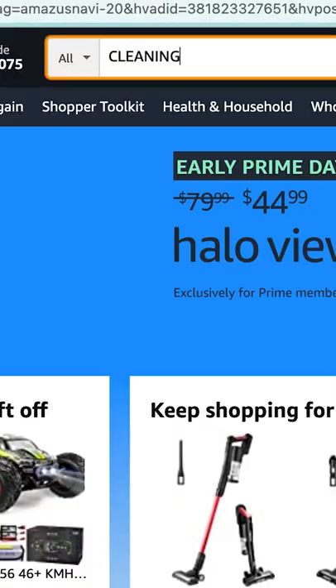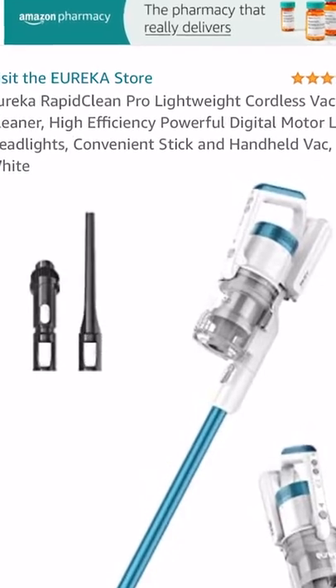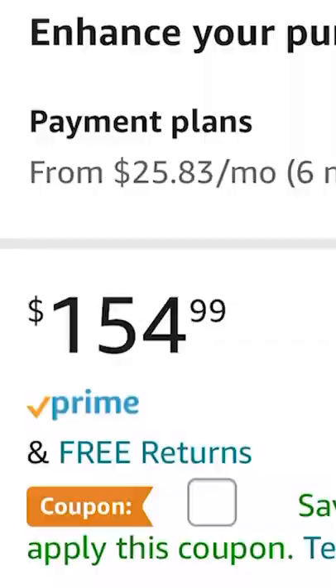Go on Amazon, type in 'cleaning,' and buy the first product over a hundred dollars. First thing that pops up: Eureka Rapid Clean Pro, lightweight cordless vacuum cleaner, high efficiency power digital motor, LED headlights — cost $154. Oh shit.